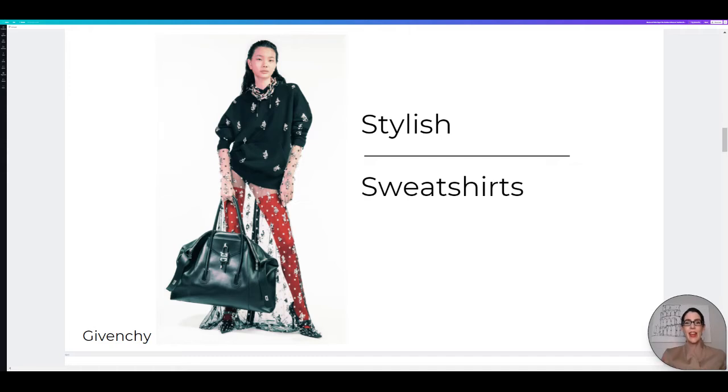Next up is stylish sweatshirts. Again, staying with the comfort, staying with the oversized, and staying with the fact that we've all gone through 2020 and we just want to be comfortable. I love this one from Givenchy — it is just such a great option. And the shoppable option is just as cool. Let's hop over for that.